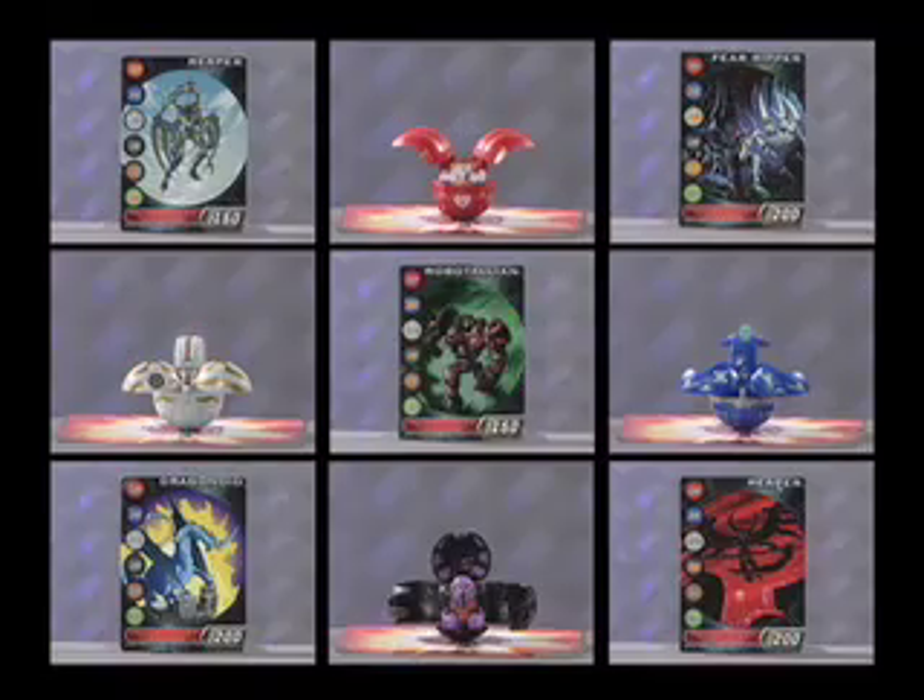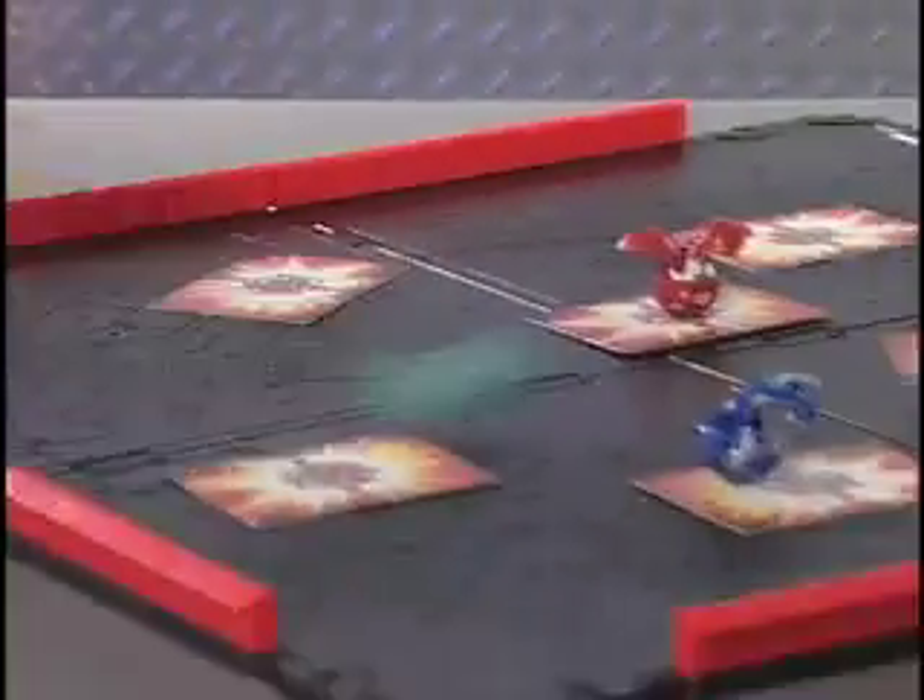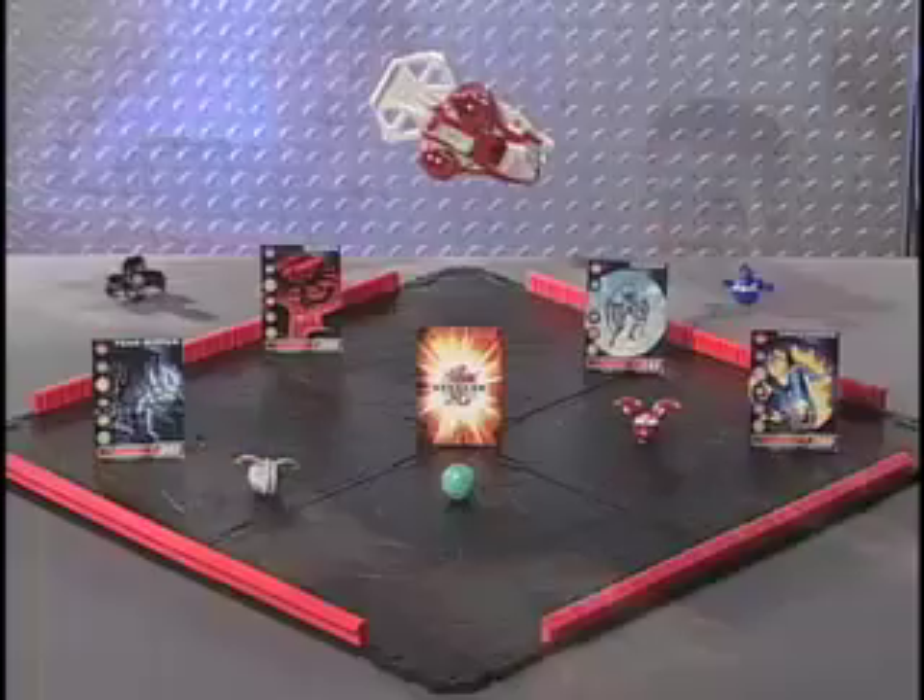Now the battle begins. You can arm yourself with hundreds of Bakugan brawlers. The time for battle is now — are you ready to roll? The Bakugan battle brawlers. Battle pack sold separately.